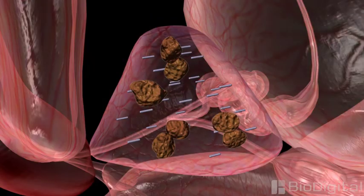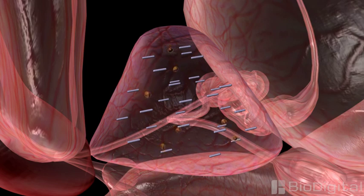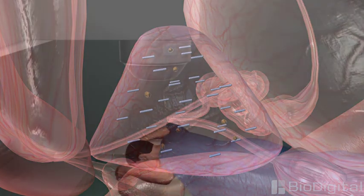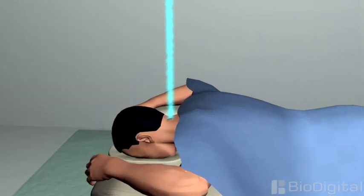This may slow the growth of the tumor, stop it, shrink the tumor, or kill cancer cells that remain after surgery. Various methods are used to direct the radiation at only the cancer cells, minimizing damage to nearby healthy tissue.